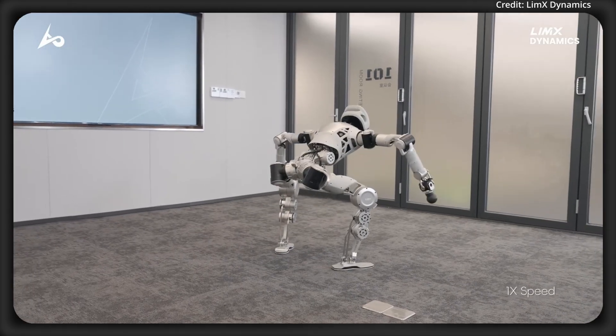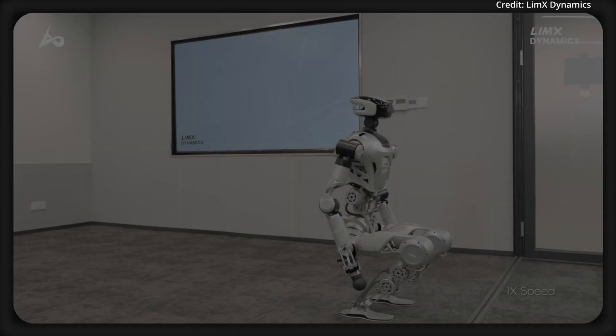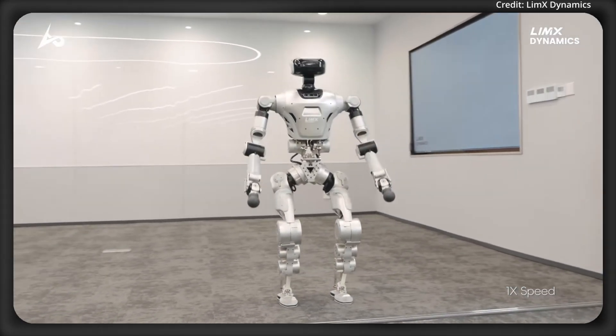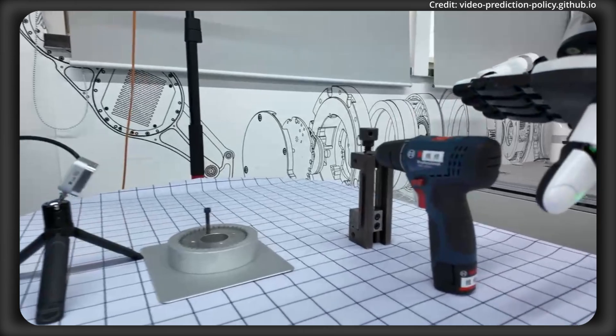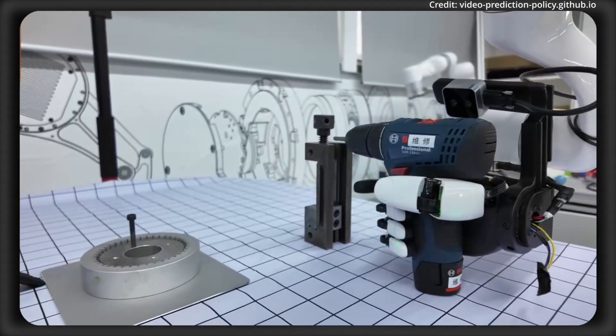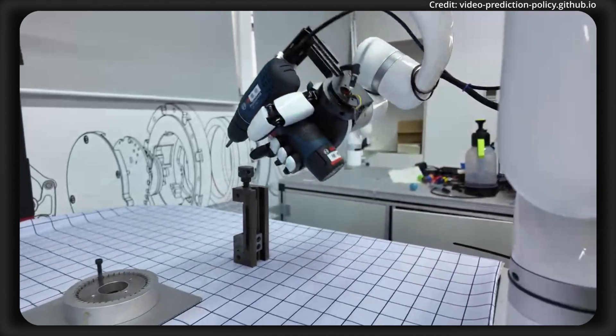Demonstrations of the CL3 robot highlight its ability to bend and rotate, though currently there's no word on how much it might cost. In a breakthrough for robot dexterity, researchers just introduced Video Prediction Policy, a pioneering generalist robot policy for multitask dexterous hand manipulation.